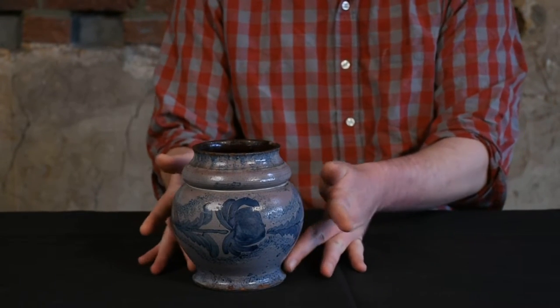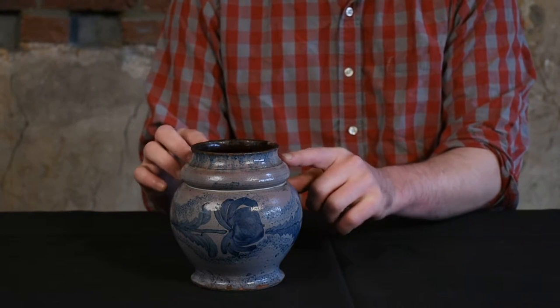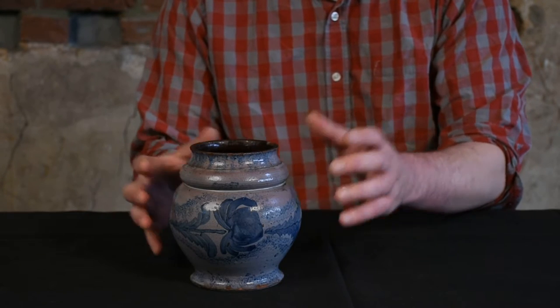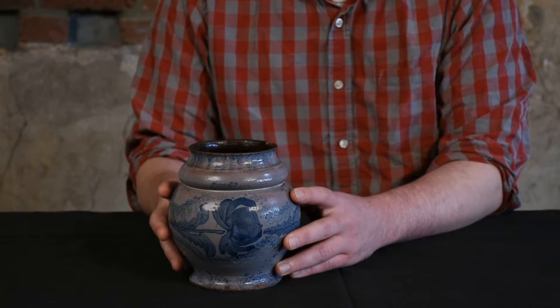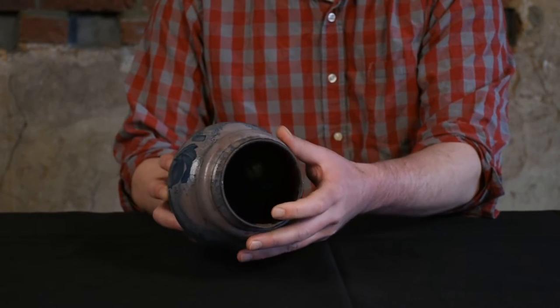You can see it has this elegant ovoid form with a footed base. This rounded shoulder molding is exceptionally rare — I can't recall seeing that in his work before. It's a very thin-walled vessel; you can see just how thin it is and how elegantly potted it is.